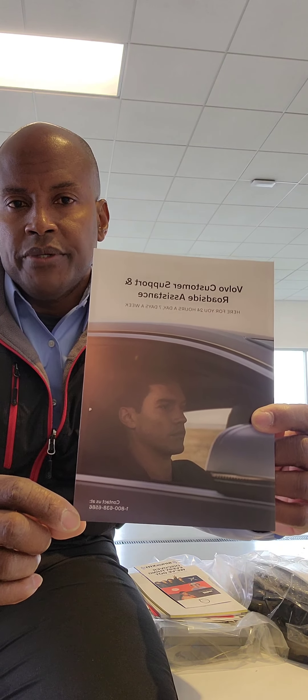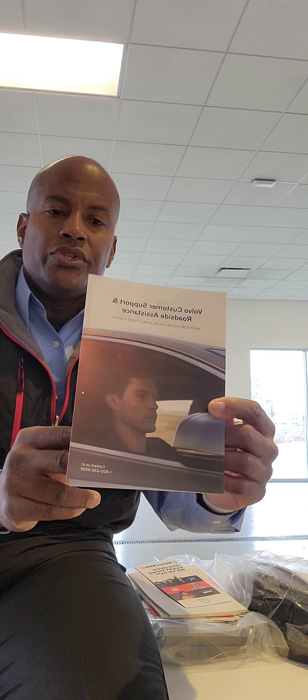Roadside assistance goes for four years/50,000 miles and is covered by Volvo. You have a couple of ways of contacting them — you can call the 1-800 number, or there's a text bubble on your phone app which you can tap to text them with any concerns. This is the booklet — I want to make sure you see that.